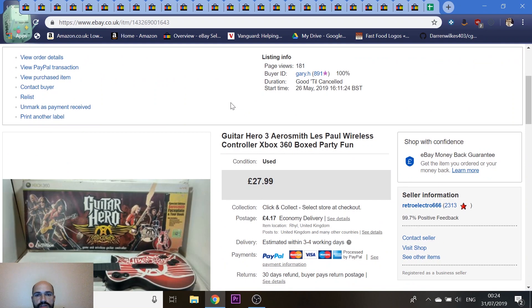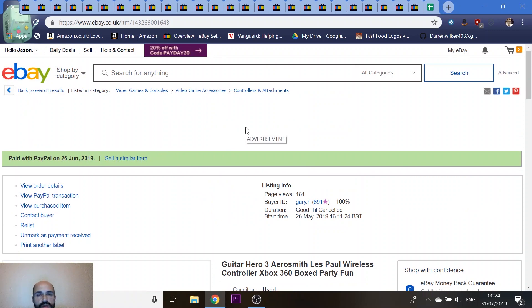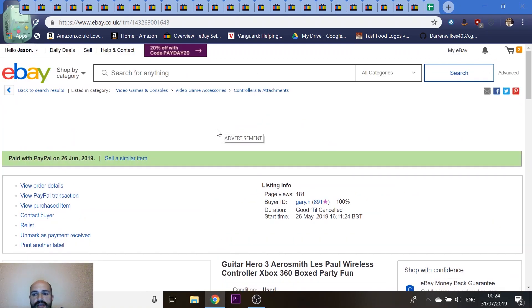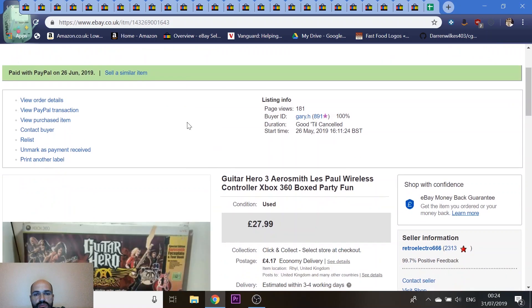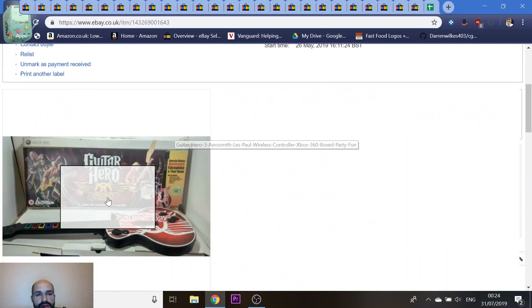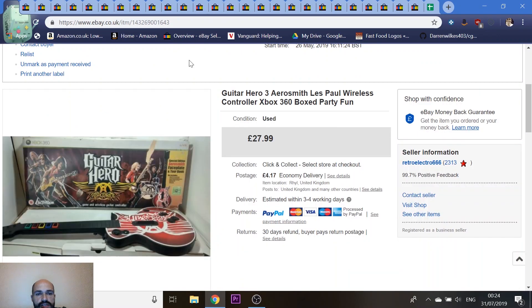Let me know what you think of my videos — my subscribers are creeping up and that's spurred me on to do more. I've gotten into a really good routine now with listing and packing, so I think I'll have the time to do regular videos. If there's anything more you'd like to see, give me a shout in the comments or message me on Facebook.